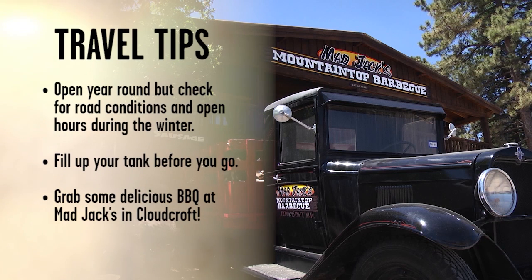And don't miss the chance to eat the best barbecue this side of the Texas state line at Mad Jack's Mountaintop Barbecue in Cloudcroft, open Thursday through Sunday.